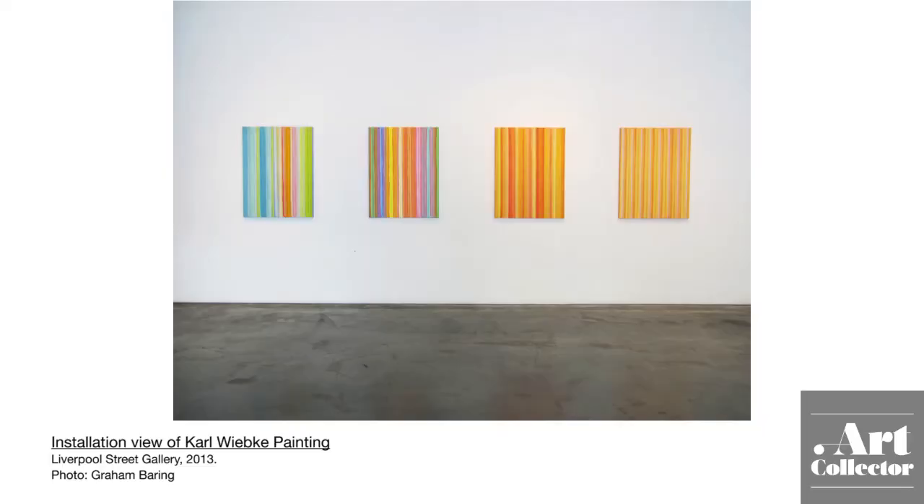We're here with Karl Wiebke, who is exhibiting with Liverpool Street Gallery. He's got a beautiful exhibition of abstract paintings. So you've got a suite of, I suppose, three main bodies of work in this exhibition - the grids and the stripes. Would you like to talk through a little bit about the different types of work that you're exhibiting at the fair?